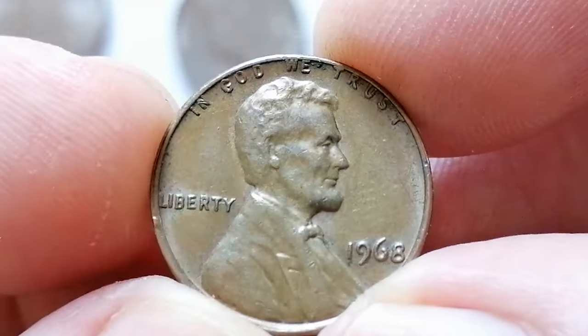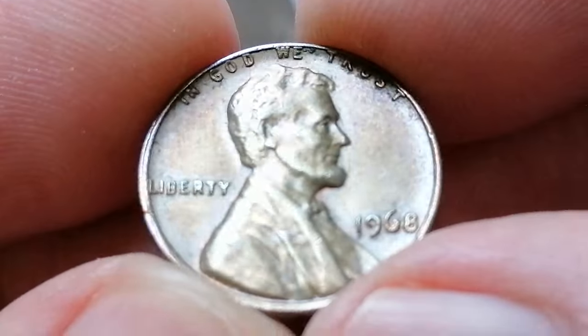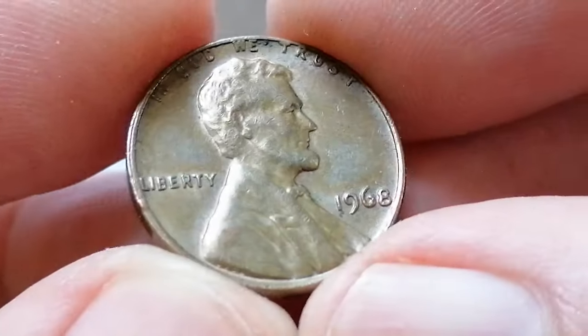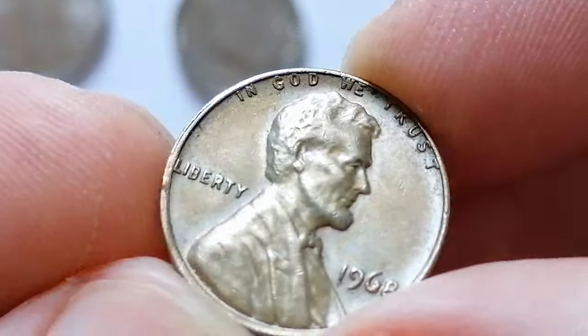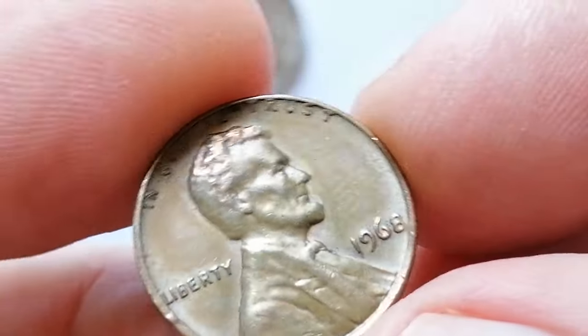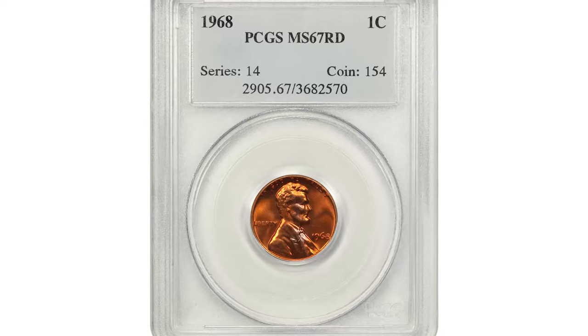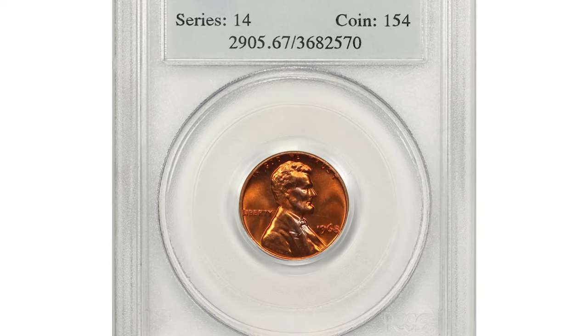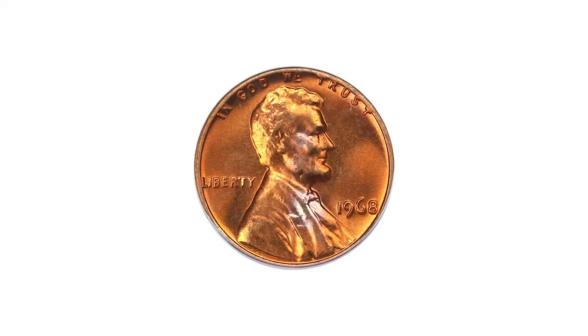However, in higher grades such as Mint State, the values increase significantly, with MS65 examples fetching $5 to $10 or more. Collectors appreciate well-preserved specimens, especially those with original luster and minimal wear, enhancing their appeal and market value. This beautiful specimen in Mint State 67 red was sold for $408 at David Lawrence Coin Auctions.